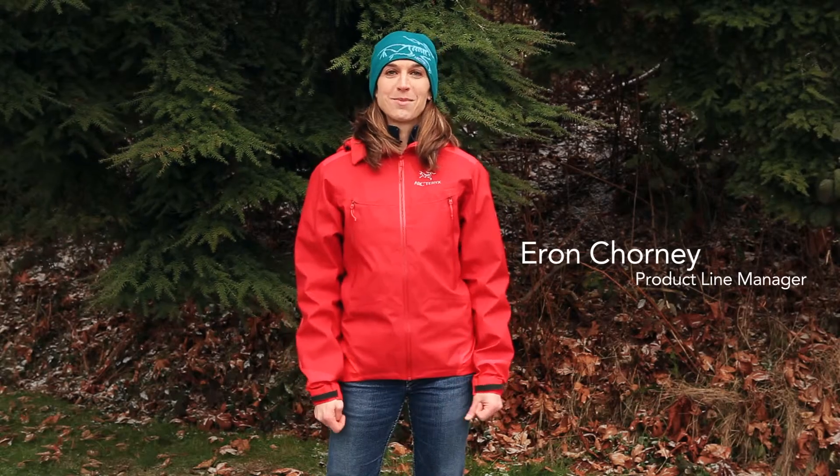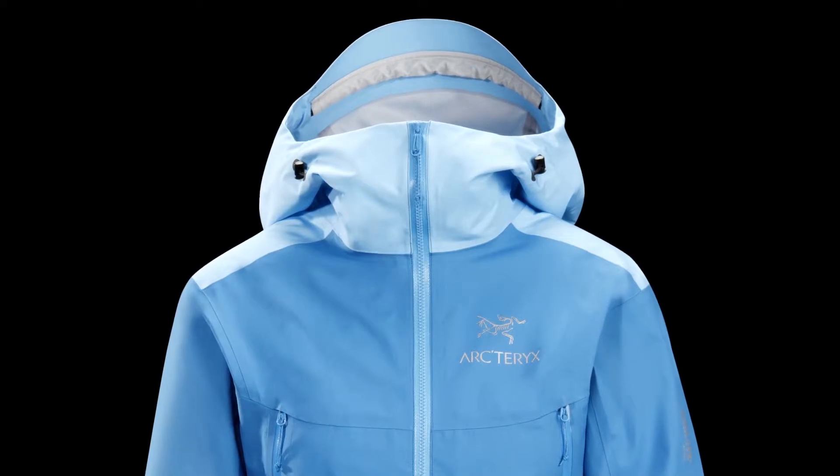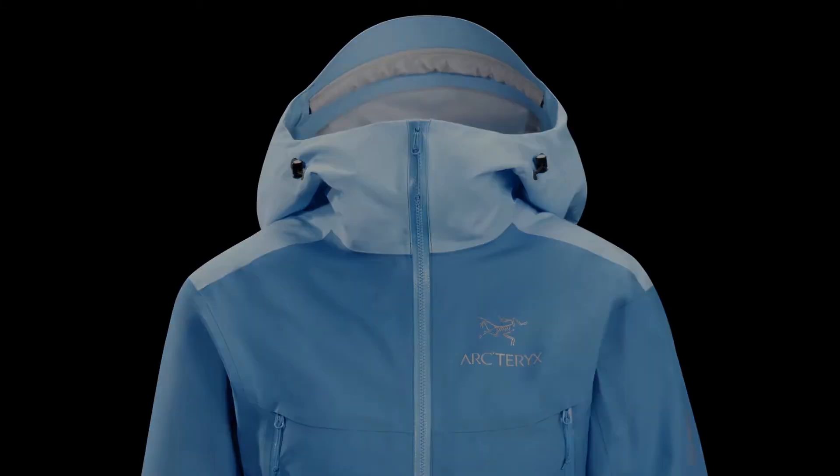Hi, my name is Erin and I'm here to talk to you about the new Beta FL Jacket. The Beta FL Jacket is constructed from a brand new family of products from Gore called Gore-Tex Active Shell. Gore-Tex Active Shell is the most breathable fabric from Gore-Tex. It's also the lightest weight and because of that it's the most packable product.